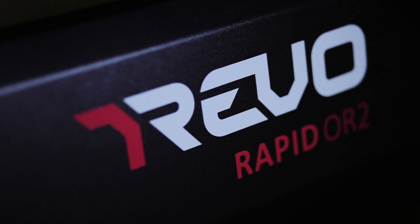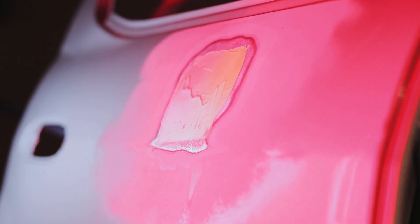You've probably seen damaged vehicles like this one come through the shop all the time. When you let the Revo do the job, you'll see the dramatic difference of getting things done quickly and efficiently, saving you time and money. Now, let's get started.